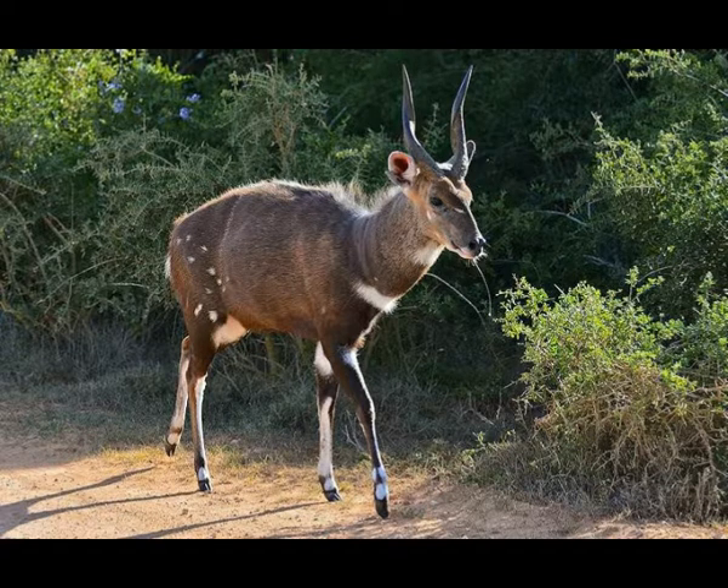Ears, chin, tail, legs, and neck are covered with white, geometrically shaped markings. Only male bushbucks have horns. They are usually 10 to 20 inches long with a single twist at the bottom. The horns are sharp and can be used against predators.